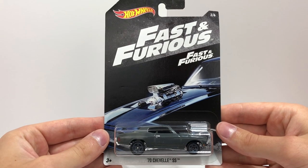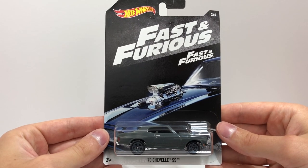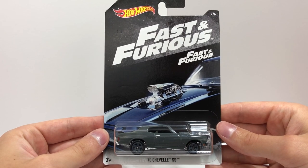Up next is a muscle machine, the gray '70 Chevelle SS driven by Dominic Toretto in Fast and Furious.